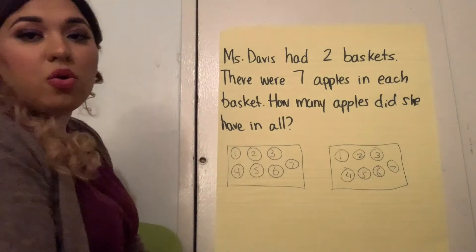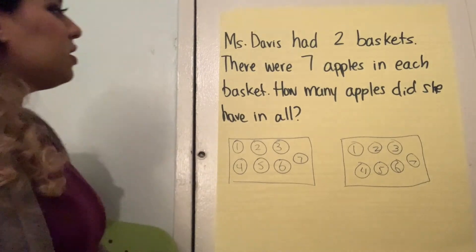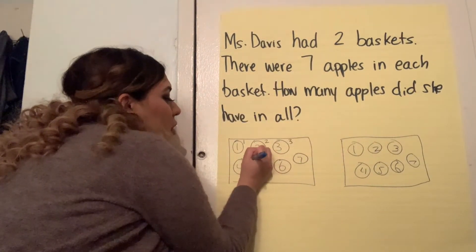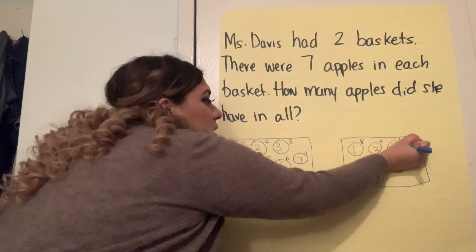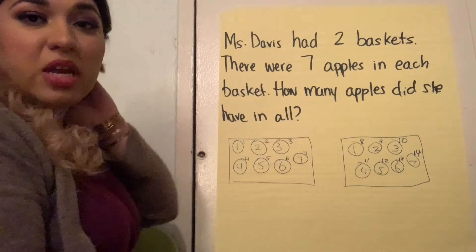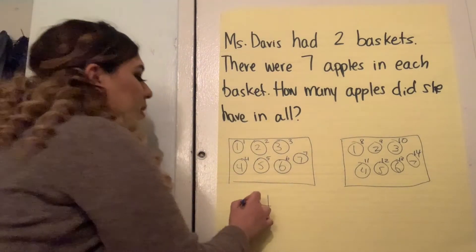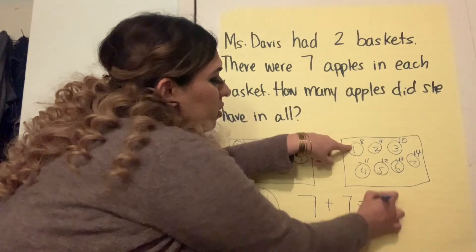So now friends, let me move this a little bit closer. Let's go ahead and see how many apples she has in all — that means we're going to label the top. Get ready and count with me. One, two, three, four, five, six, seven, eight, nine, ten, eleven, twelve, thirteen, fourteen. She has fourteen apples. We're drawing a one and a four. And then we're going to write our matching number sentence, which is seven plus seven equals fourteen.